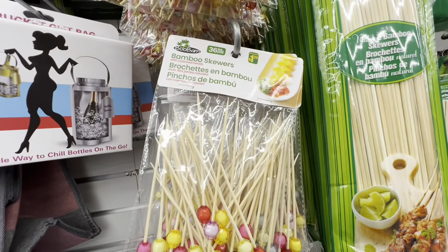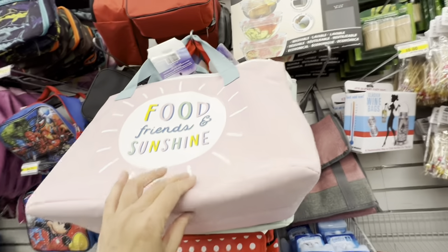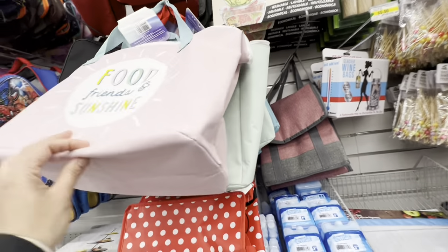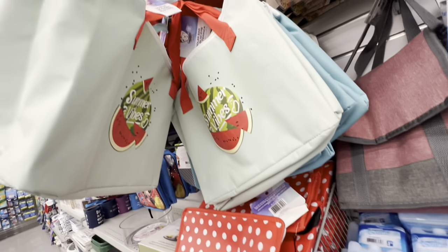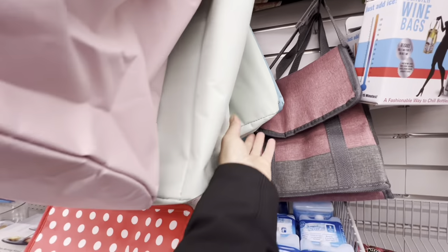They have shelf liners with duct tape option and regular brands. Bamboo skewers for $1.25. During summer they usually bring out these cooler can bags with really pretty prints on them.